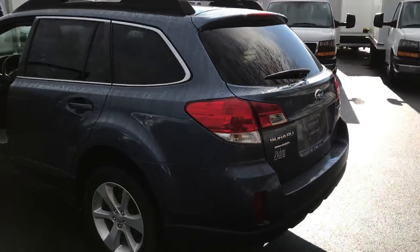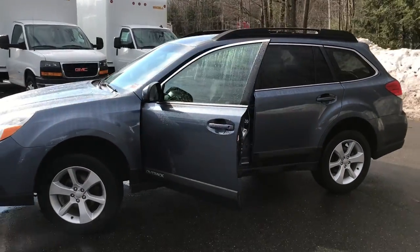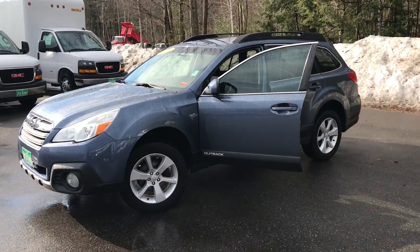If you want to know a little more about this vehicle or take it on a test drive, call us down here at the dealership. Direct line is 207-985-3537. Thanks for looking. Have a great day.